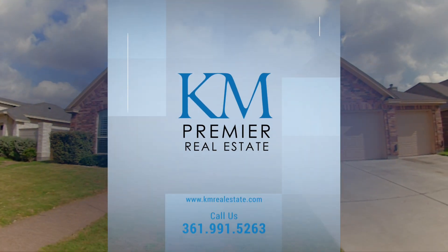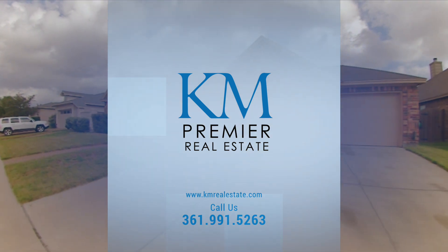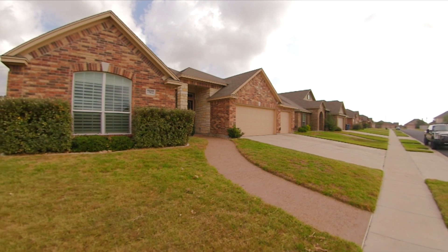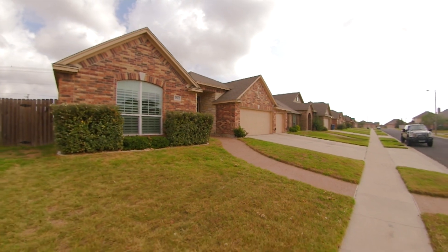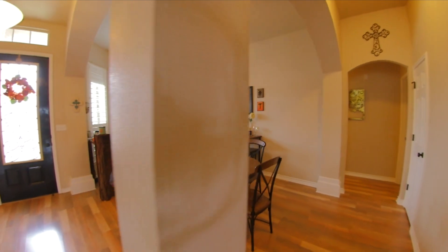Welcome to the ever-growing Rancho Vista Subdivision off Yorktown and Rodfield. Let's take a tour of this immaculate custom-designed home. 7502 Bar T Drive features an enticing open floor plan design featuring unique tile flooring throughout main areas of the home.